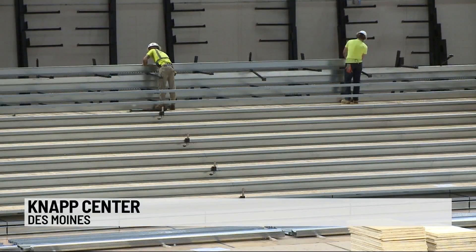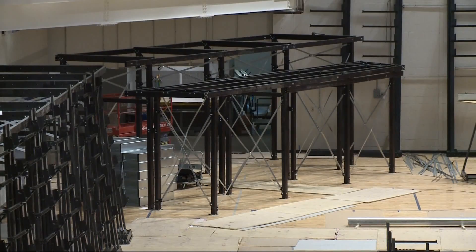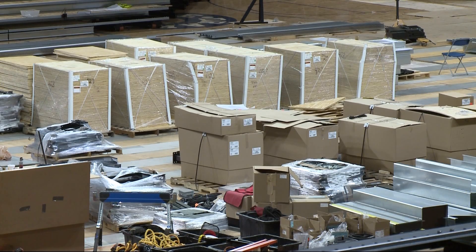Many changes are in store. Chair back seating will be installed everywhere except the student section. Those chairs will have cup holders and aisles with handrails. They're filling in the corners with seats and loge boxes, and look for high top tables on the track level.